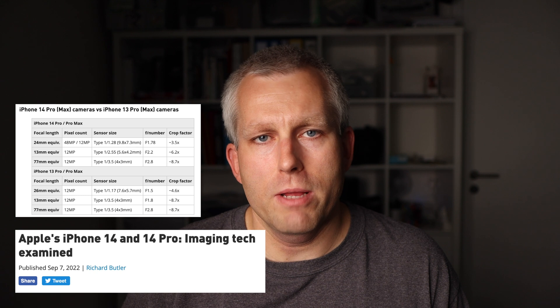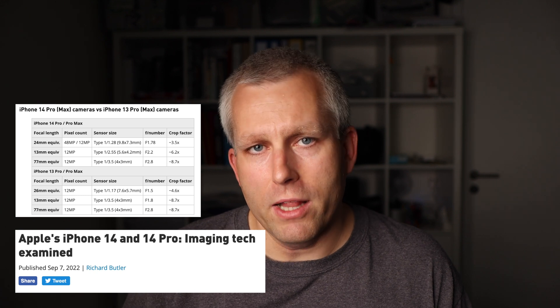The sensors in the telephoto lenses are usually 4 by 3 millimeters. So in summary, if you use the new 2x option you essentially have a camera with a 48 millimeter equivalent lens, a f/1.78 aperture, and a pixel size of 1.22 micrometers — which together are better specs than any of the telephoto cameras in the previous iPhones. DPReview has published a really good article about the technology in the iPhones, and I'll link it below.